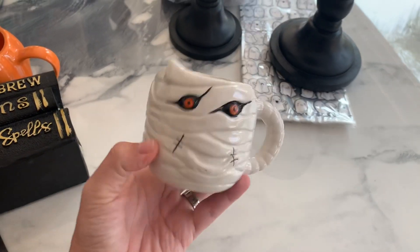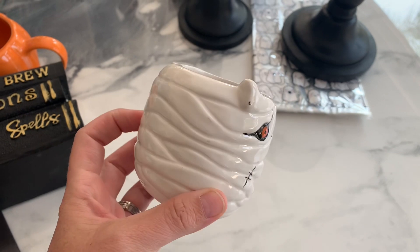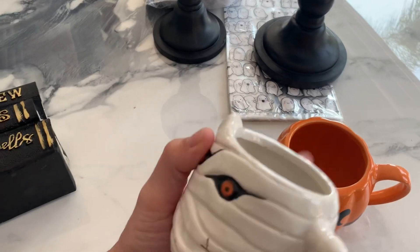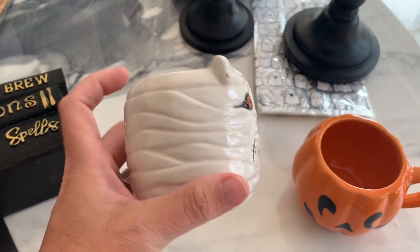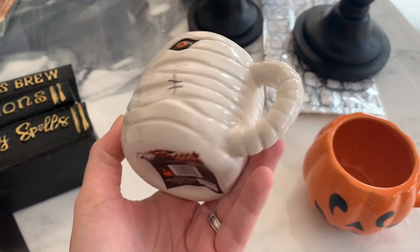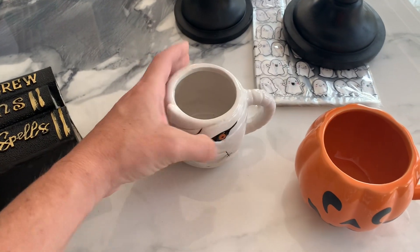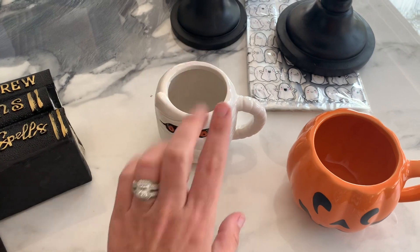Then for the little mugs, I picked up this mummy one. There was a bigger one that looks different because he was with these coffee cups — he was bigger and taller, but he didn't have detail like this one. This one has like the actual mummy wrapping, which I absolutely loved. His little mouth and eyes and stitching.